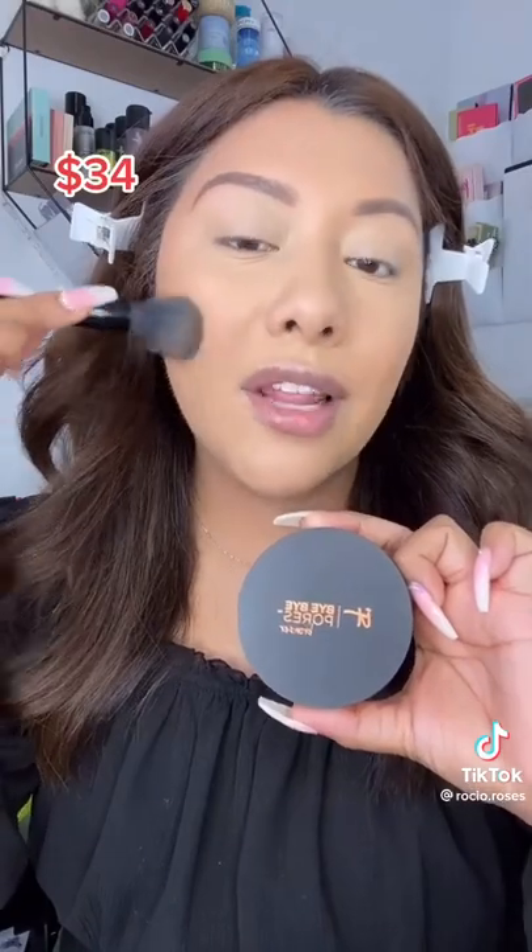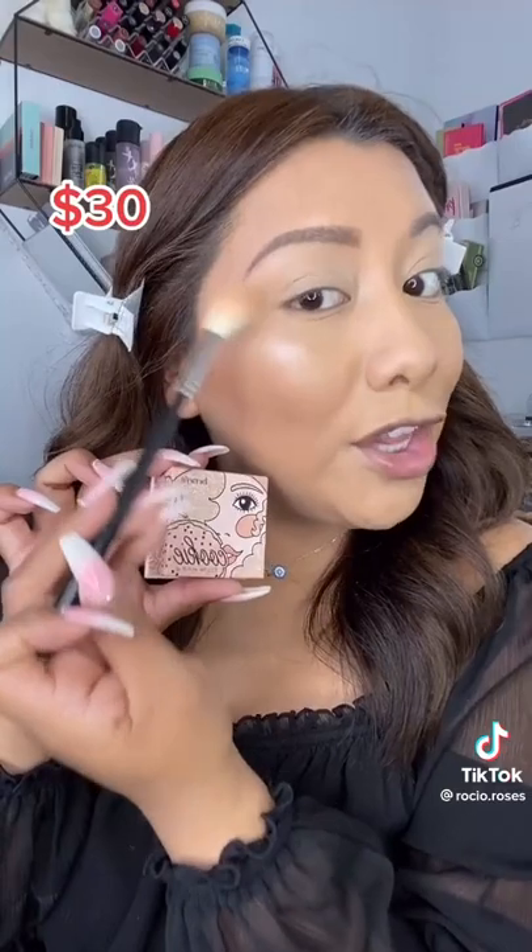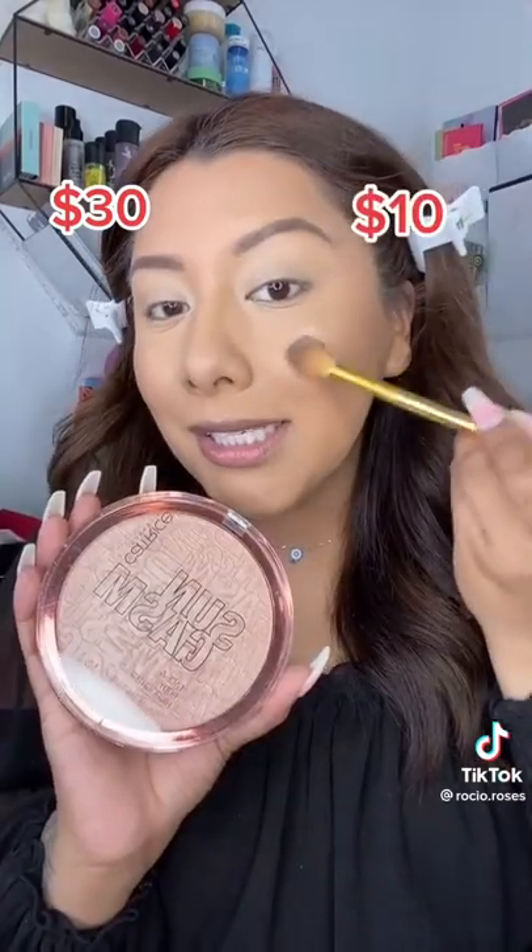And if you love the 8xBipores Bronzer, then look no further than Physicians Formula Butter Bronzer. And if you love the Benefit Cookie Highlighter, then look no further than the Catrice Sungasm.